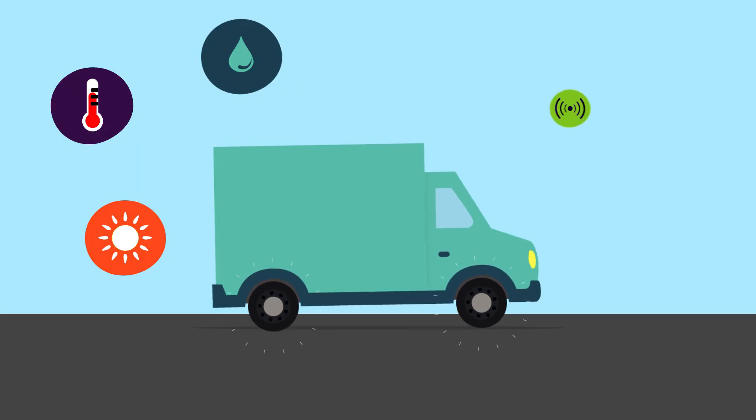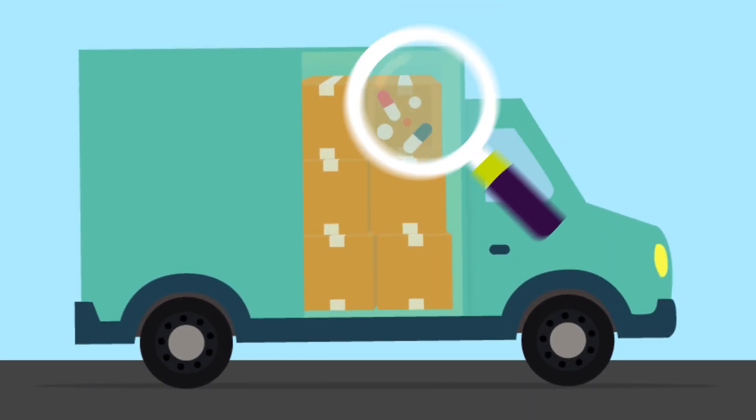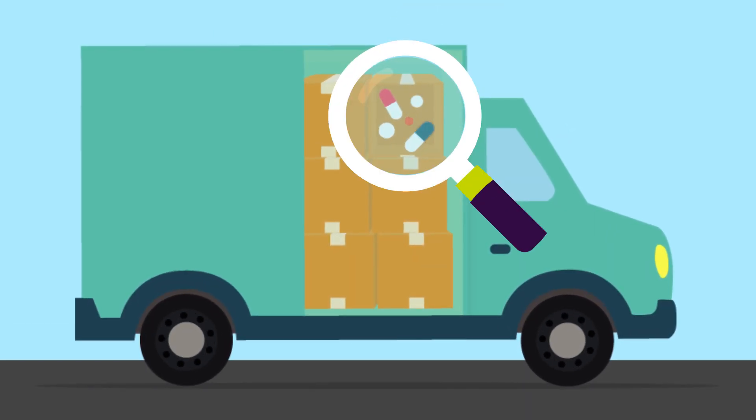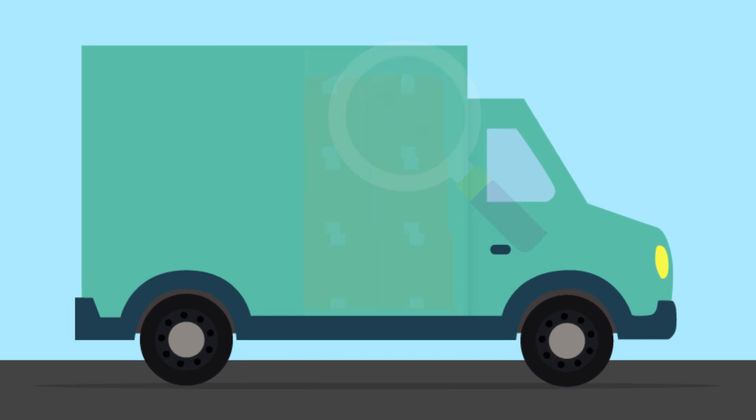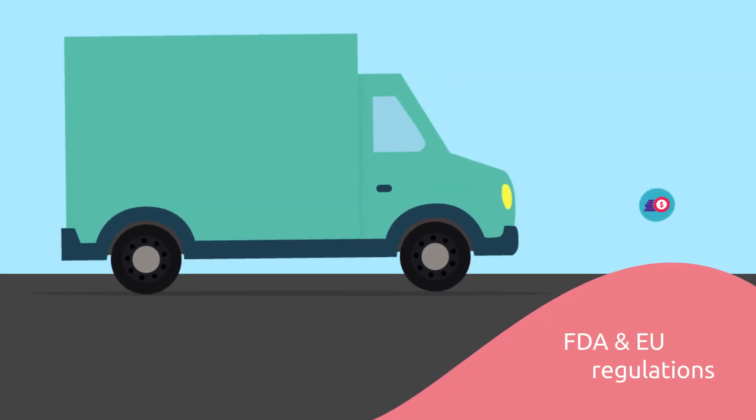Transport conditions of drugs — such as temperature, humidity, luminosity, or vibration — cannot be accessed in real time and can be subject to manipulation. Counterfeit drugs can hardly be identified due to lack of transparency. Compliance with FDA and EU regulations is costly and time-consuming.